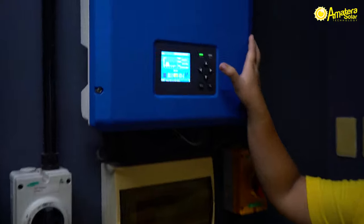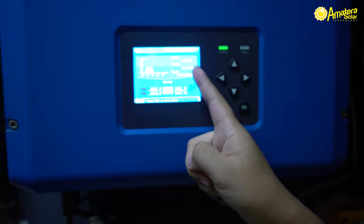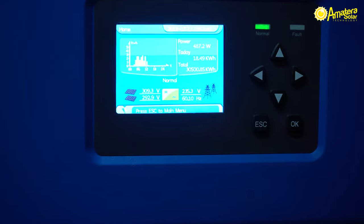As you can see here on our inverter, we have a power of 4,900 to 5,000 watts and it has generated 18,000.49 kilowatt hours.